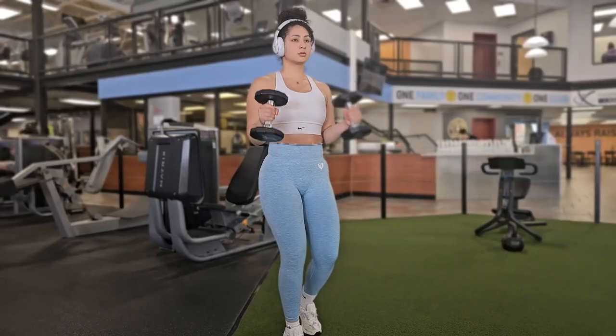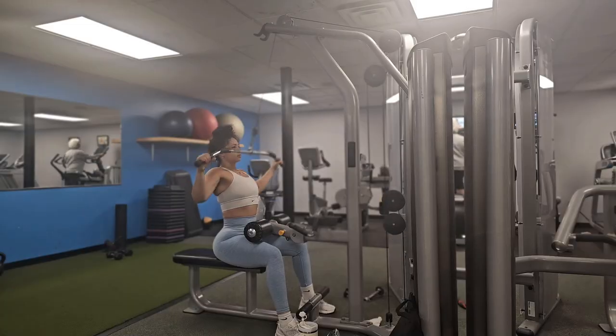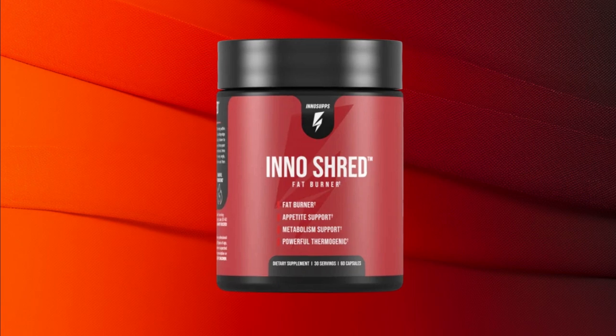Inno Shred is actually very effective for home workouts. I then took it to the gym for my routine workout, and it was just as explosive as at home. Inno Shred really pushed me and I was able to get all of my reps in — and even a little bit more.